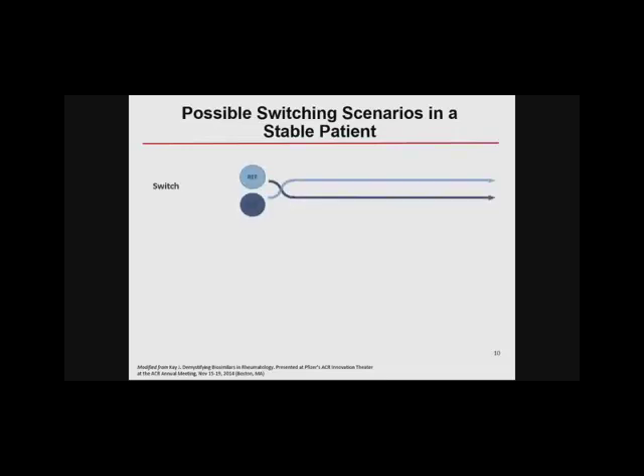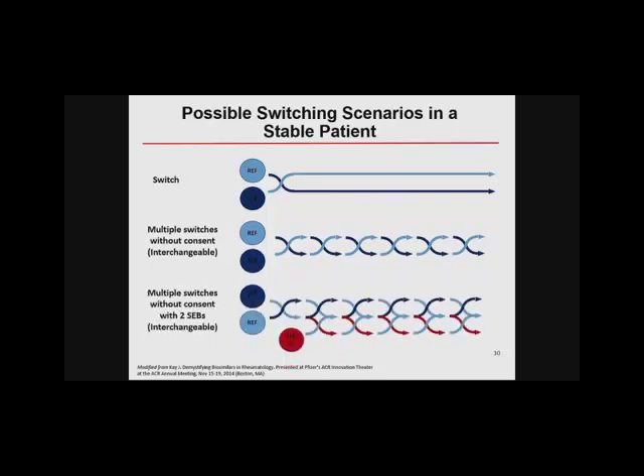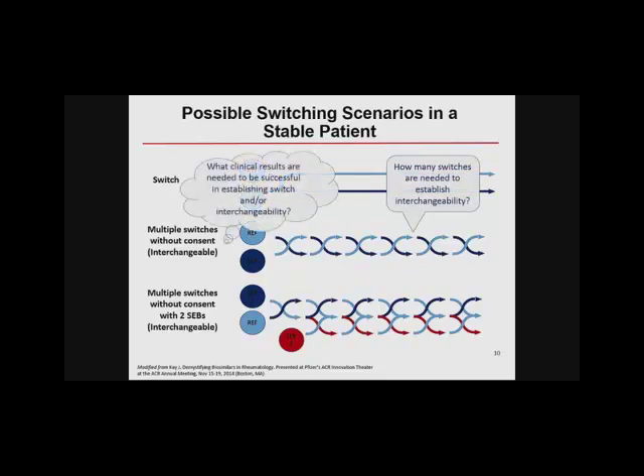We've learned the hard way that immunogenicity is a problem. Multiple switching scenarios are possible: a one-way switch, multiple switches within a given product and reference product, and a very complex situation now that we have two or three TNF blocker biosimilars available — multiple switches with different products. This is potentially an immunological stress test. We know from animal models that one way of breaking tolerance is giving molecules that are very similar but not identical intermittently.